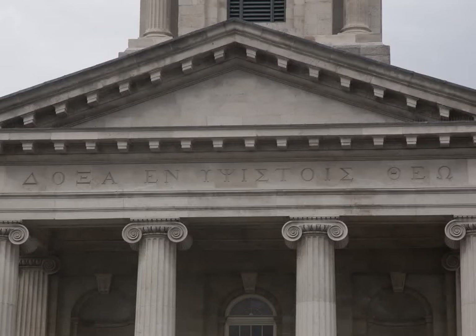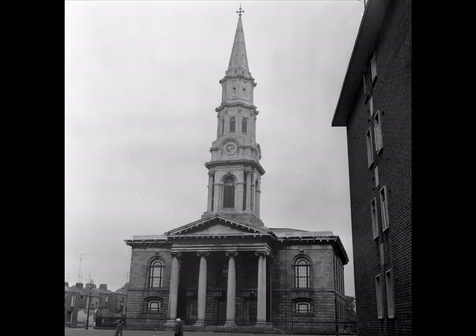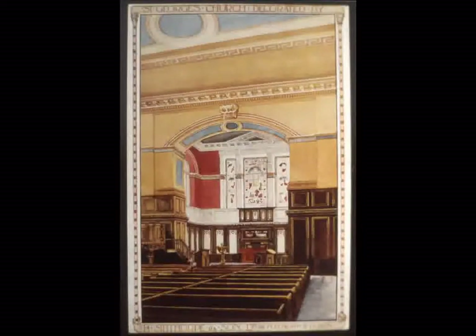In 1836, the roof of the church nearly collapsed because the beams of wood used were too short to hold it up. The building was getting too expensive, and the architect had bought shorter beams than were needed to save money. An engineer named Robert Mallet inserted iron arches into the roof and saved the church. Mallet is famous today as the man who invented seismology, the science of examining earthquakes.